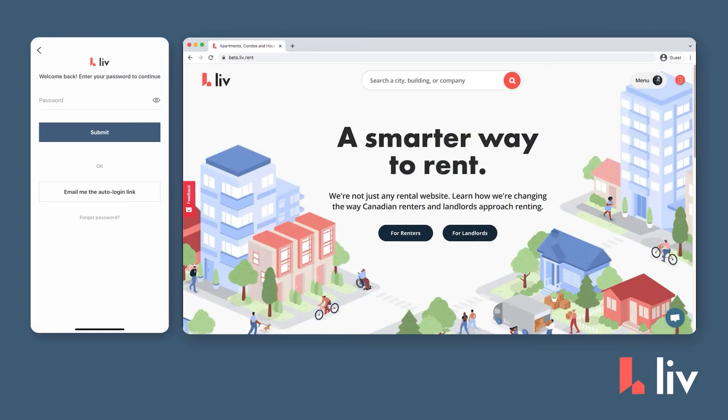Tired of scrolling through thousands of listings every day just to find the right one for you? Take back your time with Livrent's new listing alerts. With Livrent Listing Alerts, we'll let you know when there are new listings posted that fit your criteria and match you with places to fit your needs.